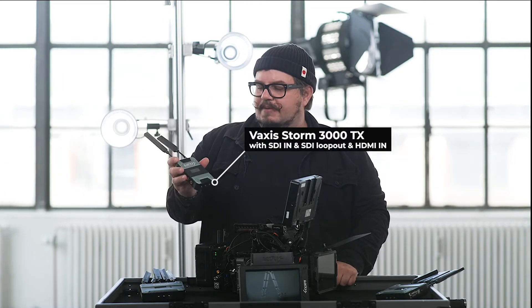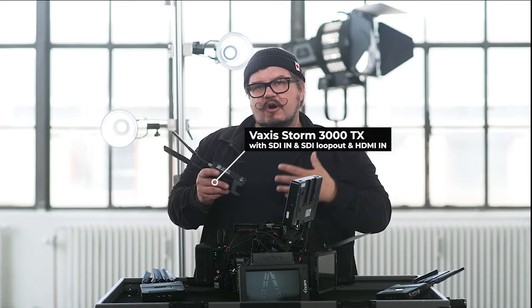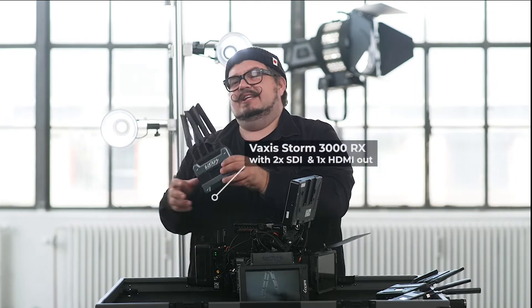You can of course also get a normal set with a transmitter you can power with DCN. It can also be for V-mount or other options. The receiver is this one and it's built like a tank.